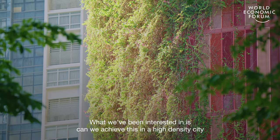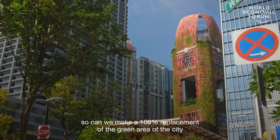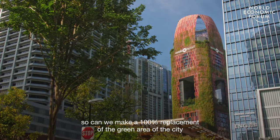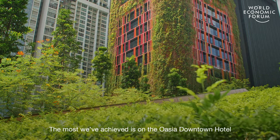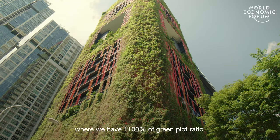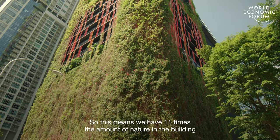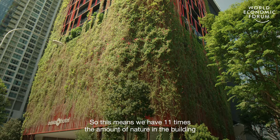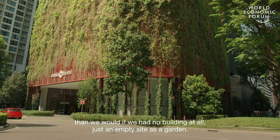What we've been interested in is: can we achieve this in a high-density city? Can we make 100% replacement of the green area of the city, or can we even exceed it? The most we've achieved is on the Oasia Downtown Hotel, where we have 1100% of green plot ratio. This means we have 11 times the amount of nature in the building than we would if we had no building at all and just had the empty site as a garden.